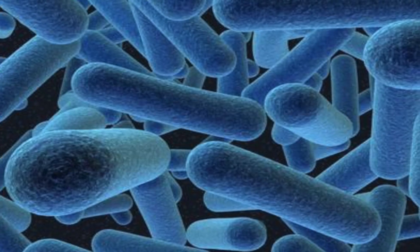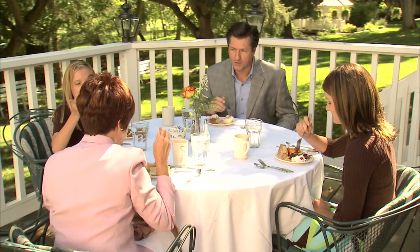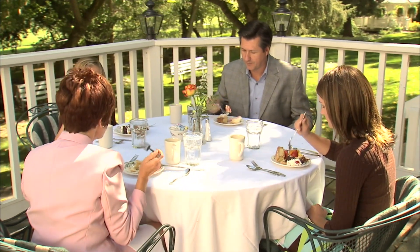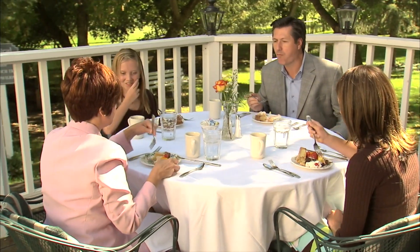For probiotics, you want to take them 30 minutes before a meal, because at that point your stomach acid — hydrochloric acid levels — are at their lowest, giving you more effect from the probiotic. Generally, I'll say take a probiotic with a meal just to make it easy, since not everyone can reliably take it 30 minutes before eating, but you'll get maximum digestive benefit by taking it 30 minutes before a meal.